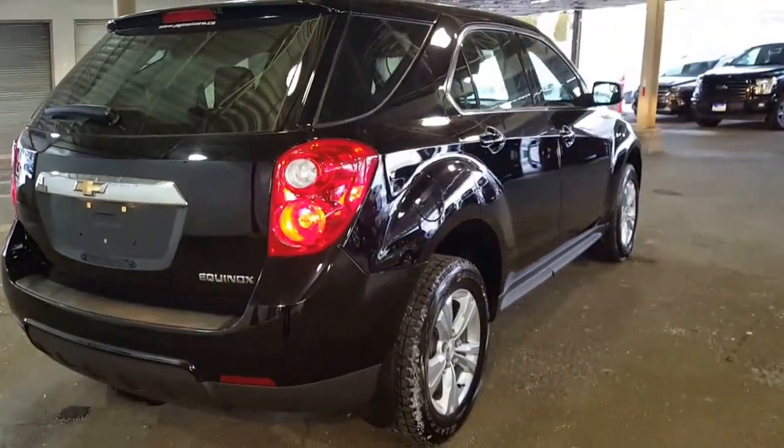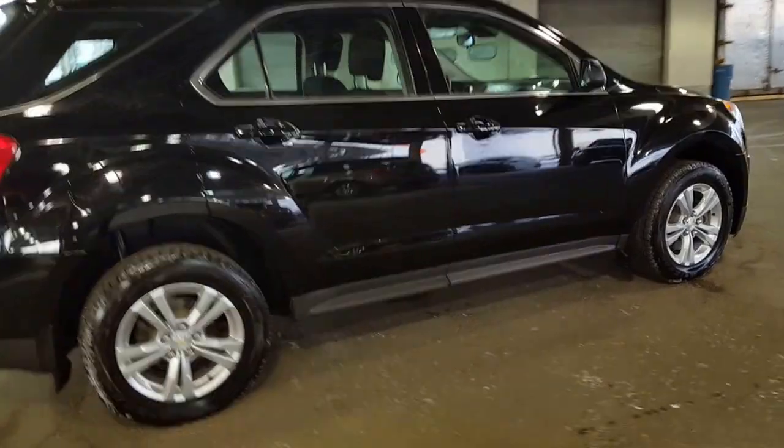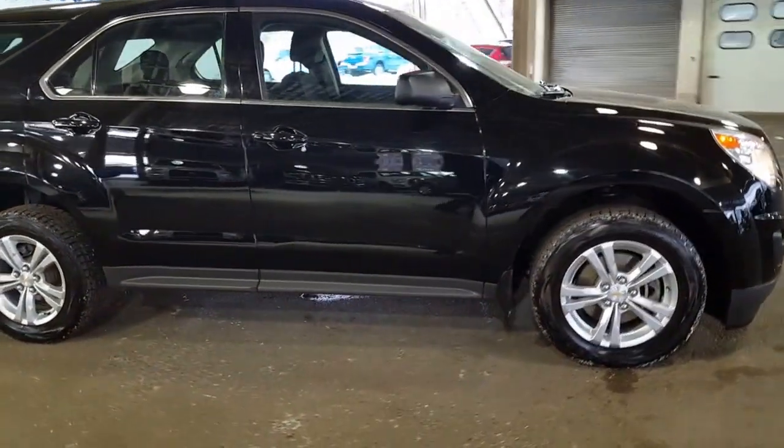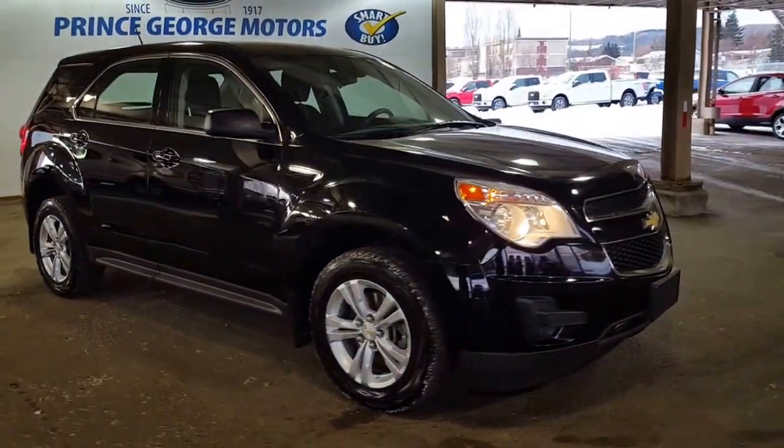Come on down and see us. Our pre-owned inventory is absolutely fantastic and we look forward to meeting you down here at Prince George Motors. I want to wish you an absolutely spectacular day — stay warm, stay safe, and we look forward to meeting you.